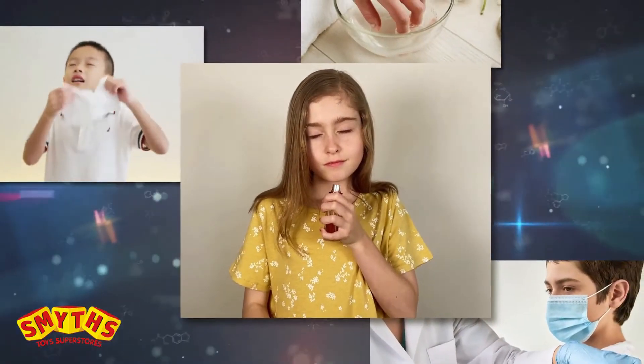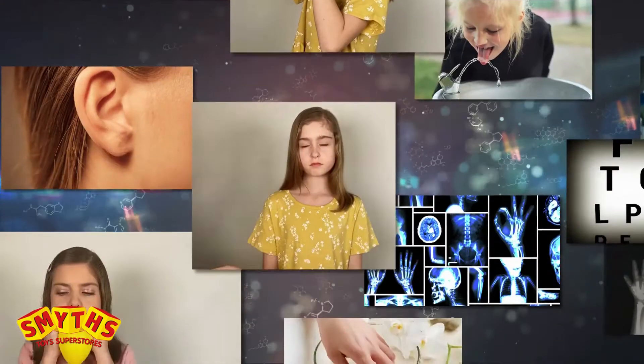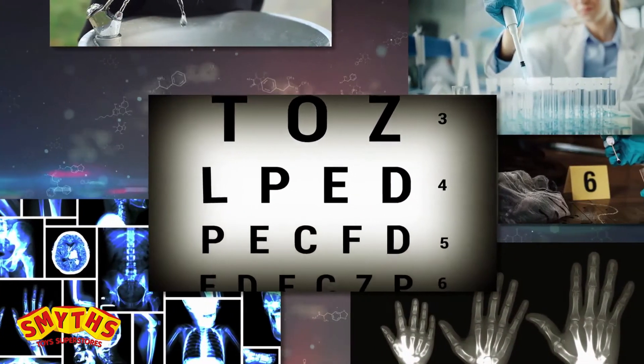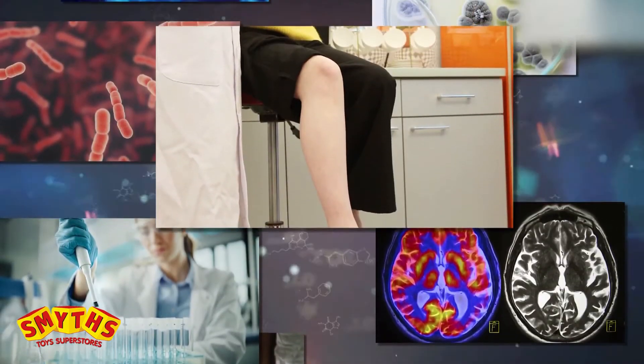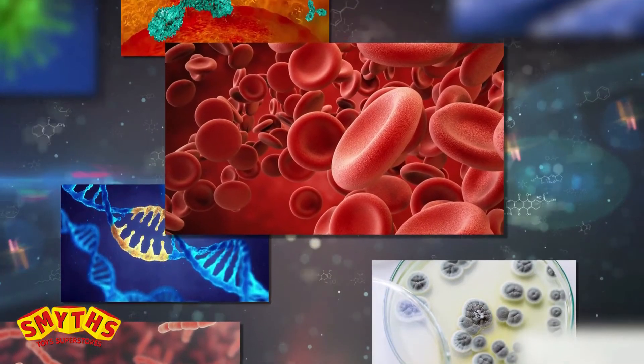Experiment with smell, touch, taste, hearing, and sight to explore sensory perception. Learn lots of fun facts about the human body and discover amazing breakthroughs in modern medical science.